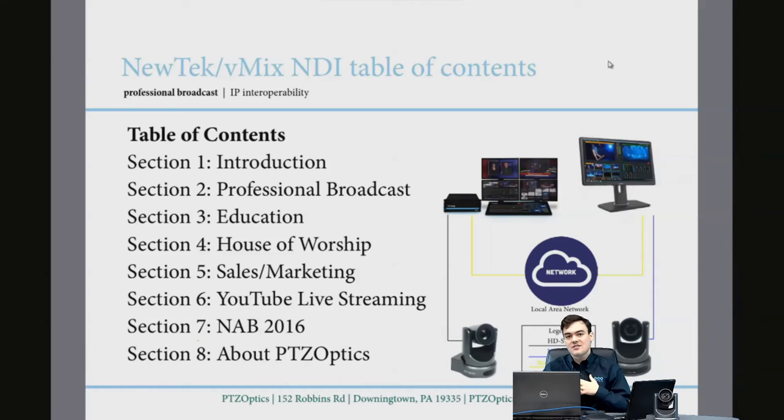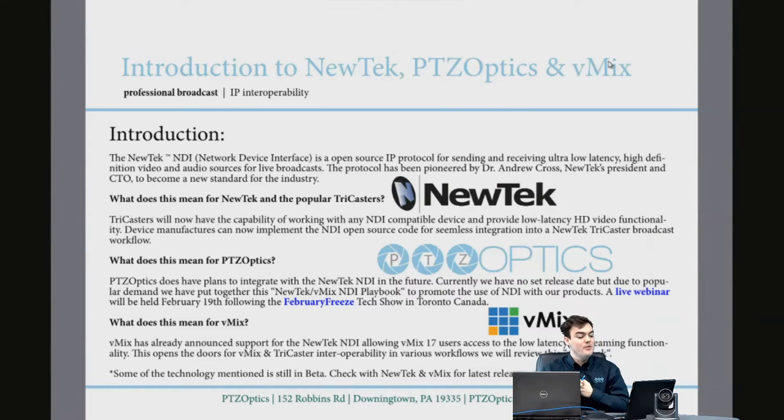We also take a quick look at NAB, which is really the soapbox where all the companies are going to get up and start talking about how they've integrated with this technology. In the quick introduction: the new tech NDI is an open source IP control software for sending and receiving ultra-low-latency, high-definition video and audio over a local network for live broadcasts.